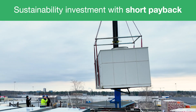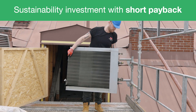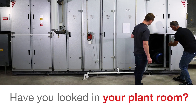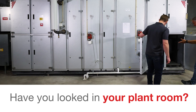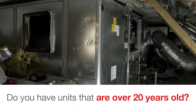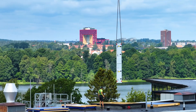Replacing an older air handling unit is a very profitable sustainability investment. Have you looked in your plant room? Do you have air handling units that are over 20 years old? If so, there is a lot of energy and money to save.